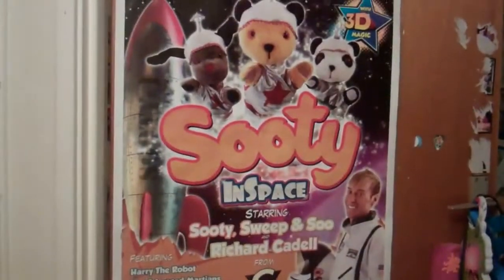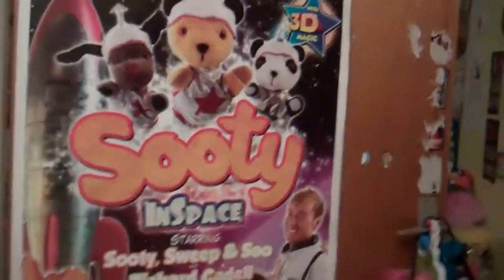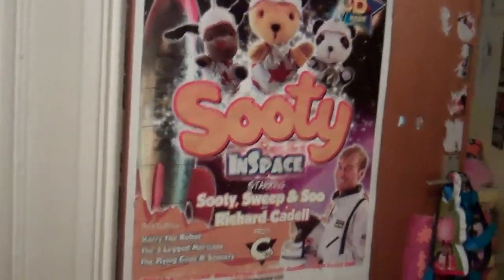Hey guys, it's Super Builder Bear Fan here and today I'm going to show you my Sooty collection. First item on the list is the Sooty in Space poster that we got and it's on my room board. So let's go in my room and hope you enjoy my collection.